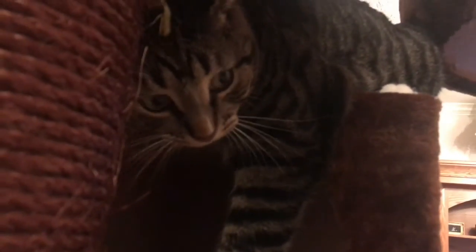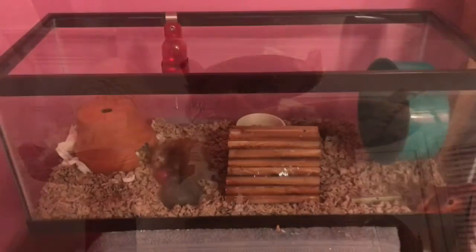My two cats are up on their new cat tree. This is Mittens — he's four and his birthday is April 5th, and he's a tabby. And this is my cat Coconut, he's a Ragdoll, he's four and his birthday is July 28th.